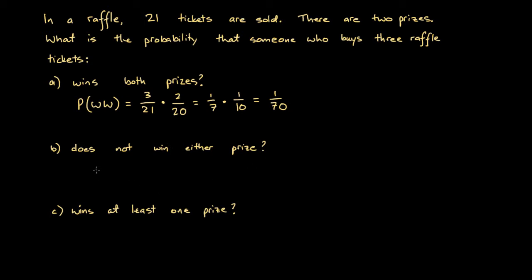What about the probability that he does not win either prize? That's the probability that he loses, then loses again. There are 18 tickets that could be drawn that aren't his (21 total minus 3 of his), so the probability of losing the first draw is 18 over 21. Then there are 20 tickets left, and still three of his remain, so 17 are not his — giving 17 over 20 for the second loss.